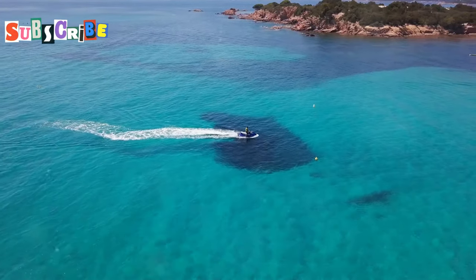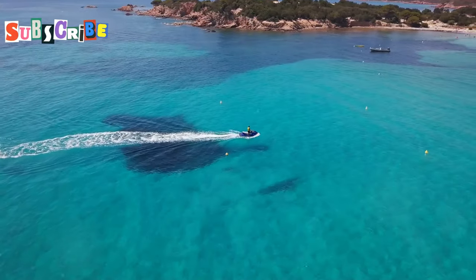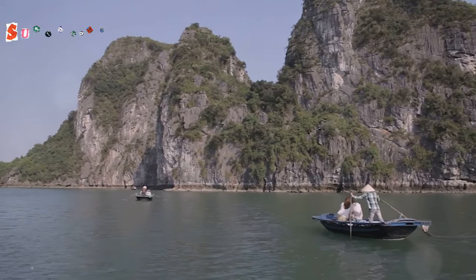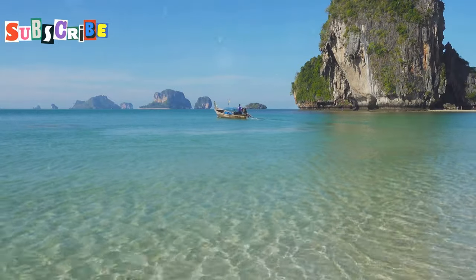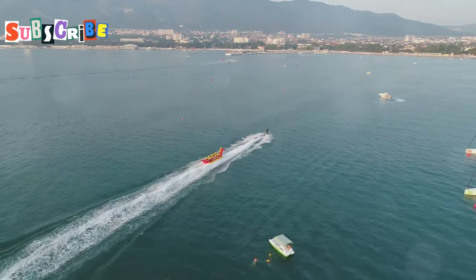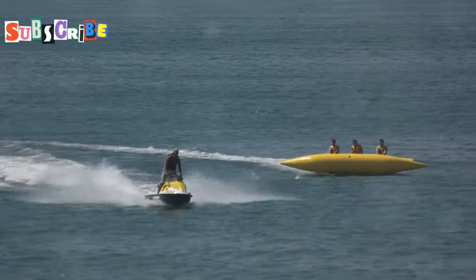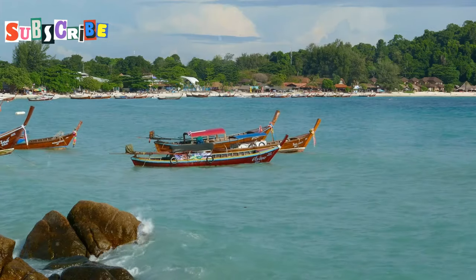Listen up. Before you even think about renting a jet ski, inspect it like your life depends on it. This isn't just a casual glance — you need to be thorough. I'm talking every nook and cranny. Check the hull, the engine, the handlebars, and even the underside. Leave no stone unturned. Take pictures, videos, the whole nine yards. Document everything. This is your evidence, your proof that the damage was there before you took the jet ski out. And most importantly, get that rental agreement in writing. Make sure it clearly states the condition of the jet ski before you take it out. If possible, have the rental company sign off on your inspection.